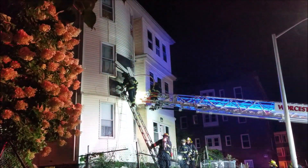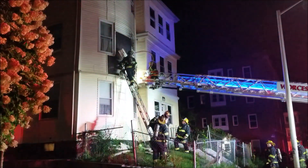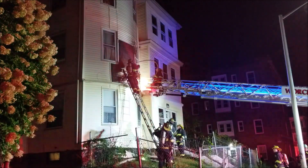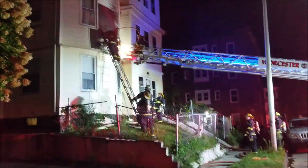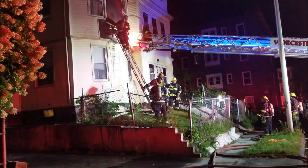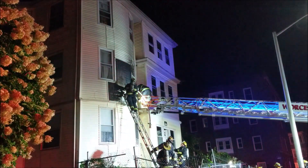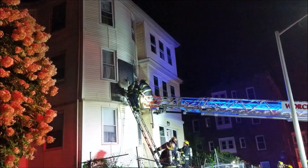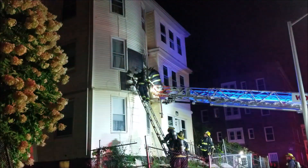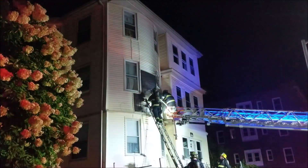Great work by the Worcester Fire Department. We're locking them down here fast — the Worcester Fire Department. They were here in minutes, knocking it right down, confined to the second floor, front room. All the people were evacuated quick, another one saved by the Worcester Fire Department.